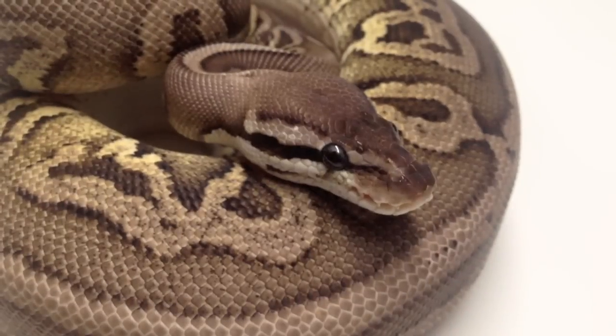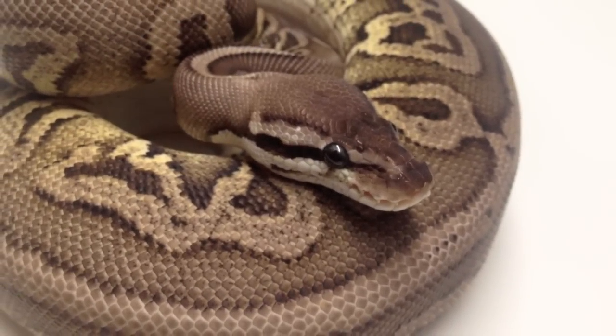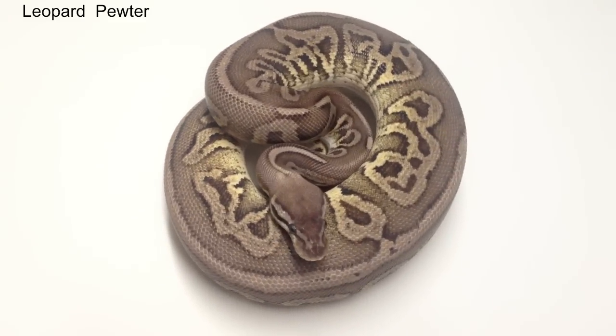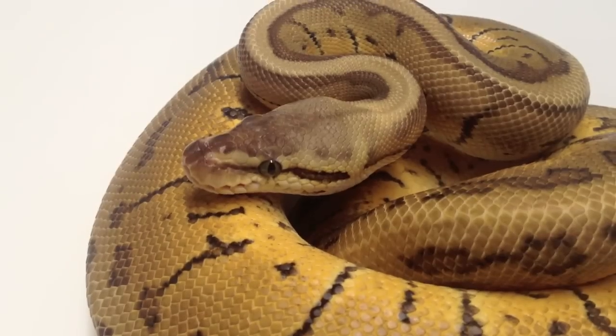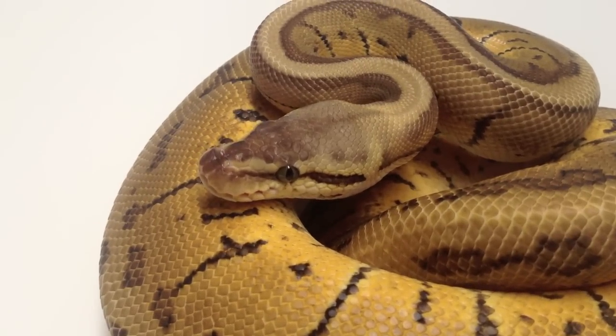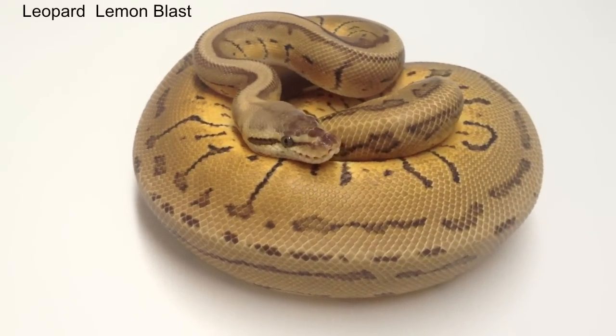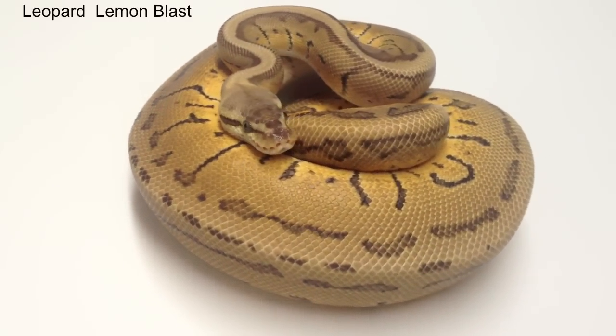In 2009, we produced six clutches of leopard to leopard for a total of 26 offspring. Out of the 26 offspring, 21 were leopards. There was no visual superform produced. Due to that fact, we are considering the leopard gene to be a dominant, not co-dominant, gene.